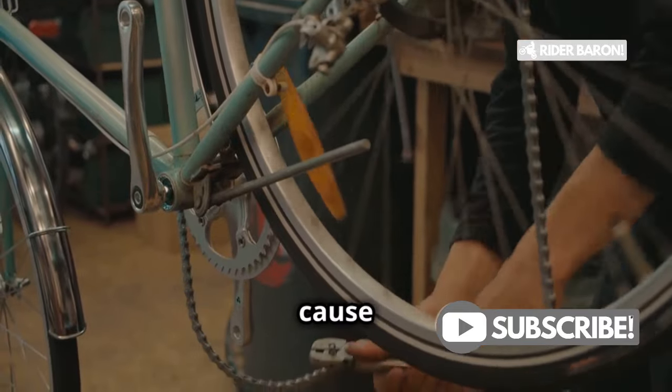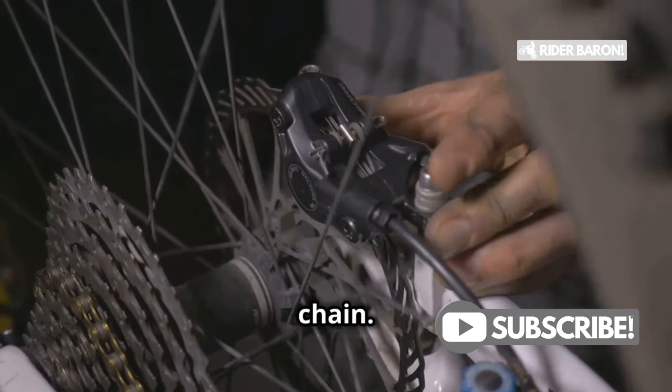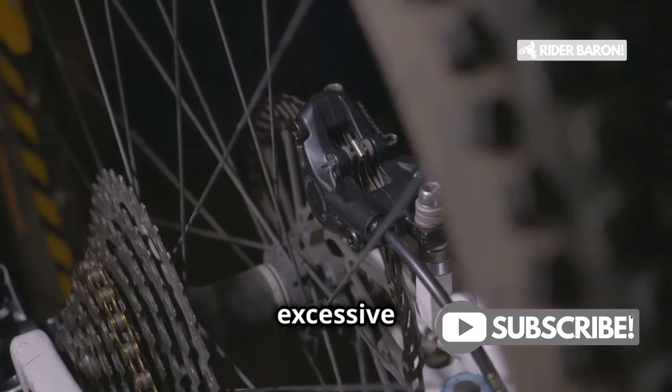This is often the root cause of many chain problems. If your derailleur isn't properly installed or maintained, it can malfunction and stretch the chain. This is a biggie. A misaligned derailleur can cause the chain to shift improperly, leading to excessive wear and tear. When the derailleur doesn't do its job right, the chain doesn't disengage properly and ends up twisting between the cogs.